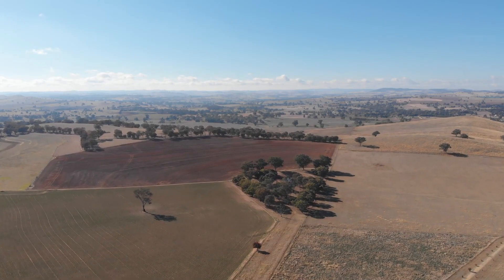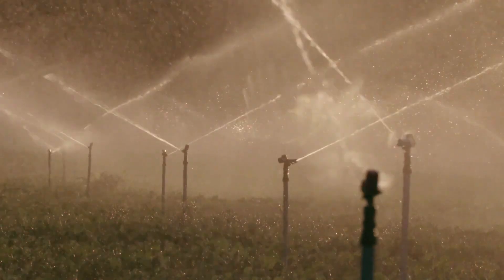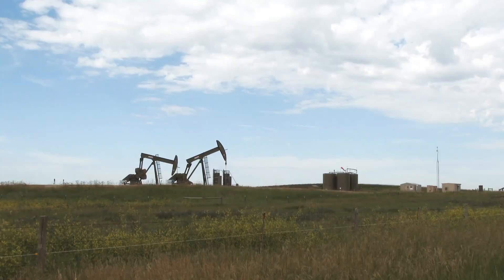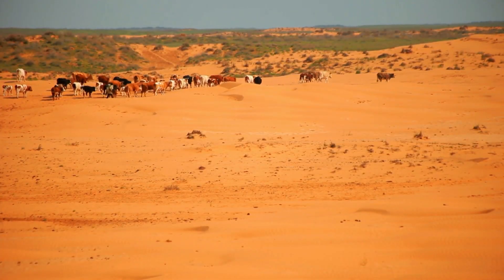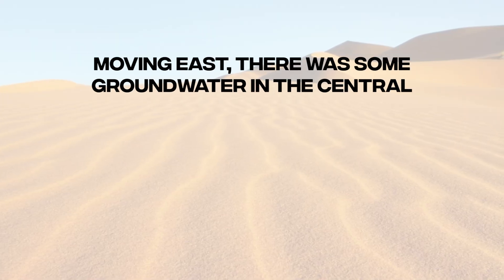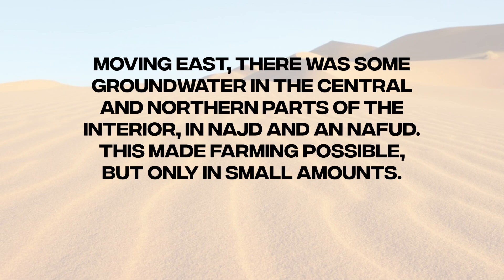This area and the Tiamat coastal plains to the south were used for subsistence farming. In the rest of the country, farming was spread out and needed irrigation. Along the western coast and in the western highlands, groundwater from wells and springs was enough for self-sufficient farms and, to some extent, commercial production. Moving east, there was some groundwater in the central and northern parts of the interior, in Najd and An-Nafud, which made farming possible but only in small amounts.